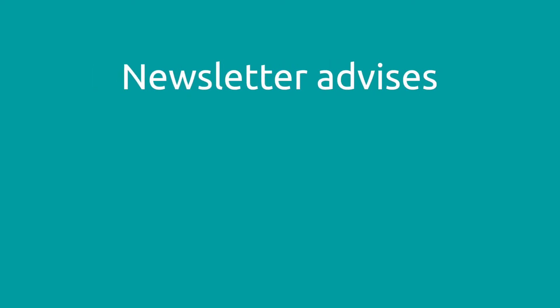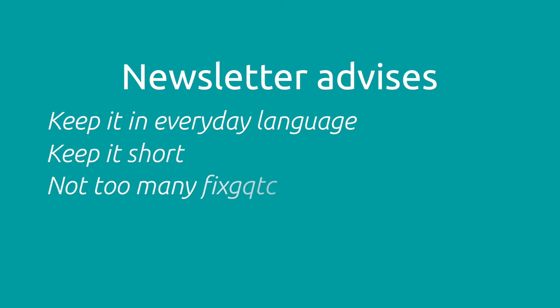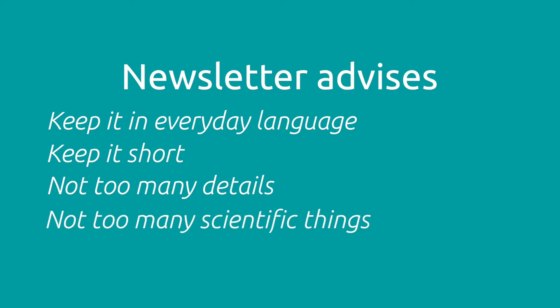My advice is to try to keep the language in a sort of everyday language and to keep it short, and not too many details and not too many scientific things, because you will end up losing people.